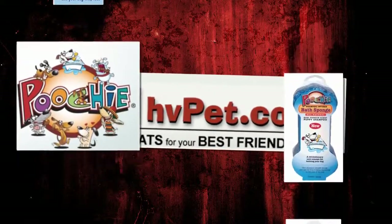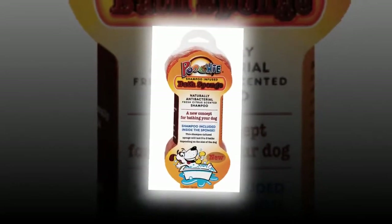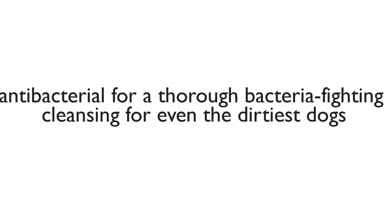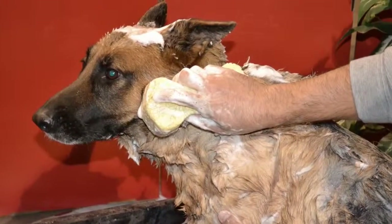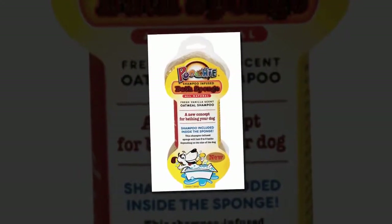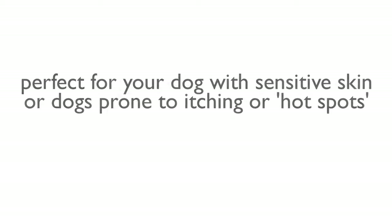Discover Antibacterial Citrus — this fresh citrus scented shampoo sponge is an antibacterial for a thorough bacteria-fighting cleansing for even the dirtiest dogs. And how about Oatmeal Vanilla? This lovely vanilla scented shampoo sponge is perfect for your dog with sensitive skin, or dogs prone to itching or hot spots.